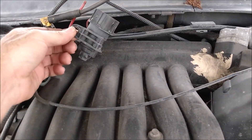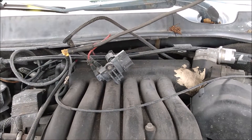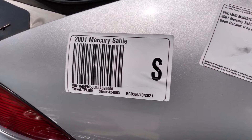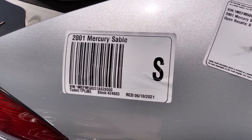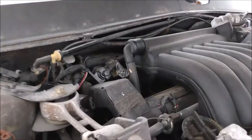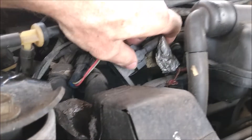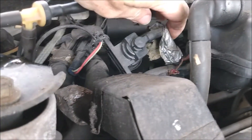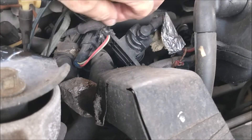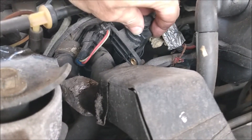Wow, isn't that convenient. Oh, they broke it. I struck out on the Taurus, but the Mercury Sable is basically the same car, so let's see if this one has what we need. Aha, that's what I'm looking for — and it appears to be fully intact. I wonder why they zip tied it like that. Anyway, let's get this guy.